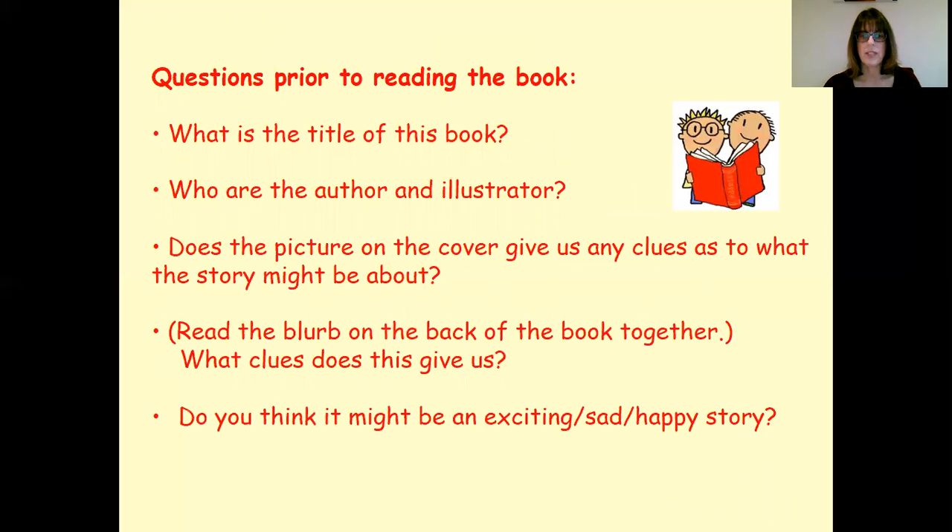Looking in more depth at the book — finding the author's and illustrator's names and talking about what their jobs are. Looking at the picture clues: what might the story be about? Then looking at the blurb on the back, which gives a little bit more information. Could it be an exciting story, a sad or happy story, or whatever?